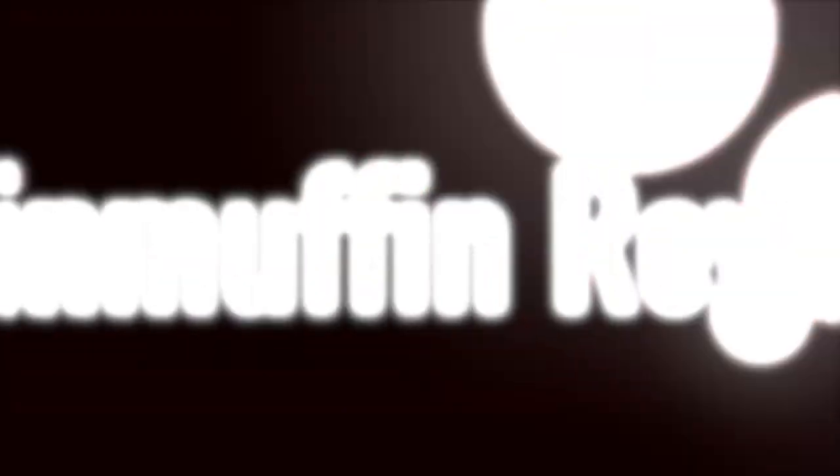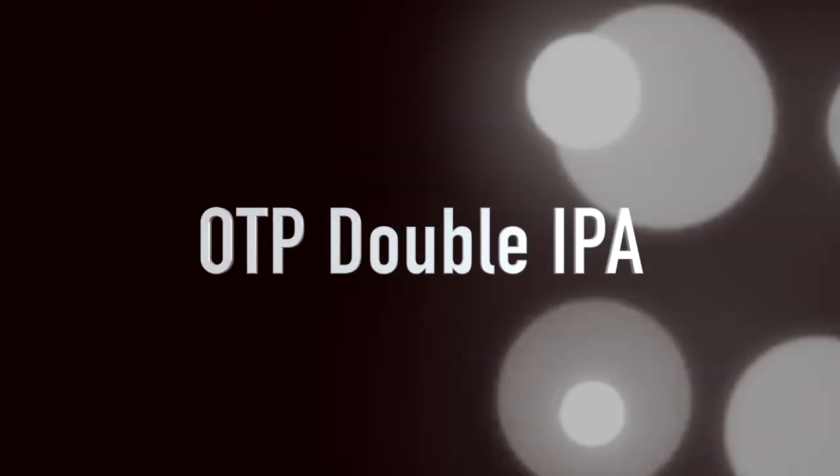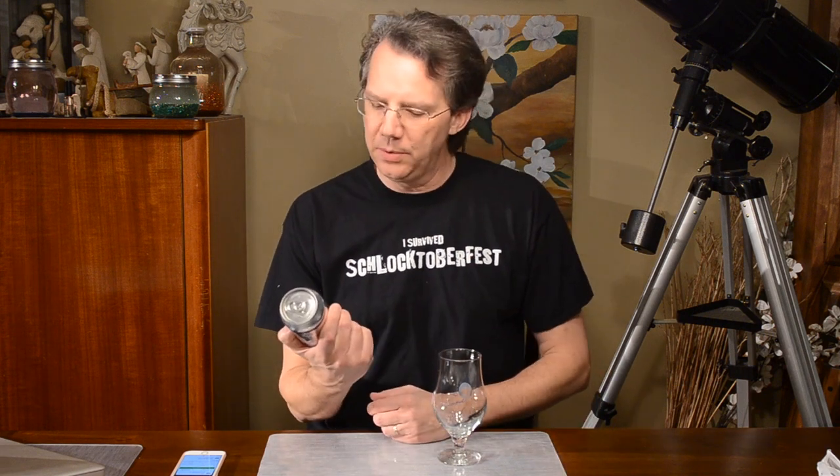OTP — what the heck does that mean? It's OTP and I have nothing clever to say, let's get going. Hey, it's Brain Ruffin back with a beer review, and thanks to Nick Utam of WCBS we have from Gate City Brewing Company in Roswell, Georgia — uh-oh, do they have aliens there too?